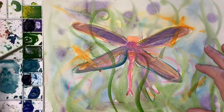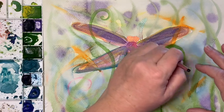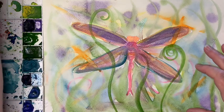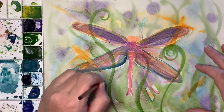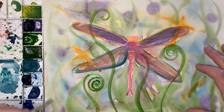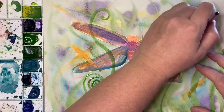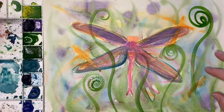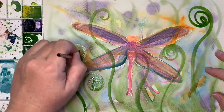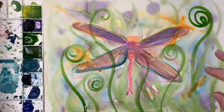Maybe this dragonfly is sitting in some spring fiddles. I have a lot of fiddles in my garden - my husband's a big gardener, he loves his fiddles. So we're going to put some of these in here. They have that beautiful spiral they come up with and you know me, I can't resist a spiral. Ours get quite tall, so we're just going to keep dancing some of these little fiddles around.